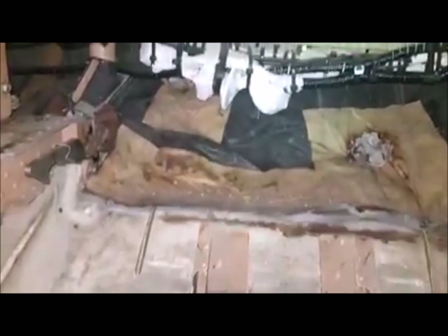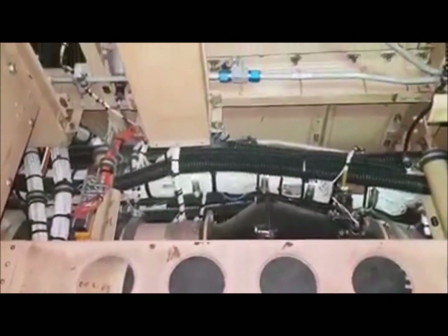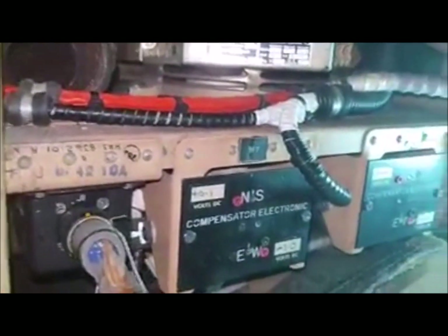If you swing around you can see all the test equipment in here. This is looking left and looking forward. Various breakers, some test equipment — it's all to do with the INS, or mostly to do with INS, in here.